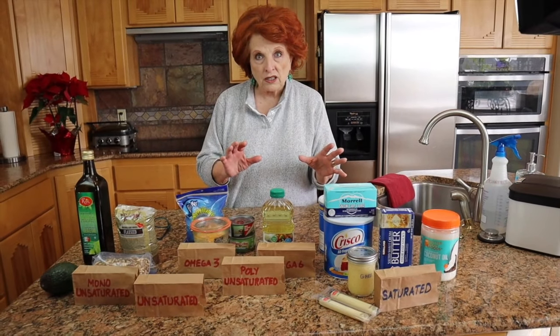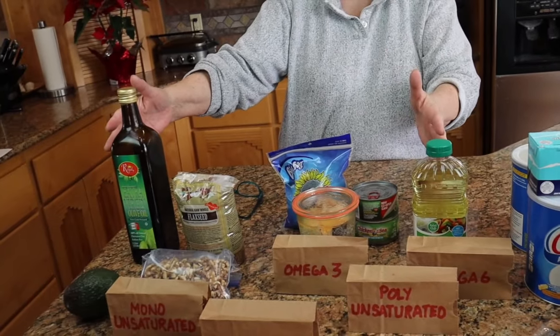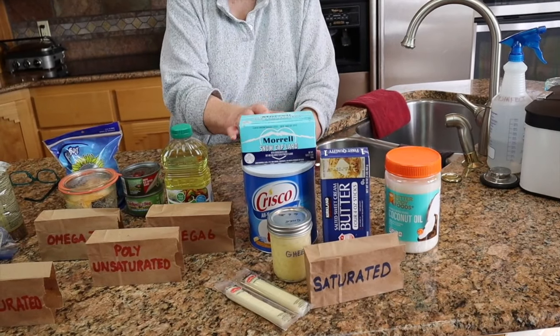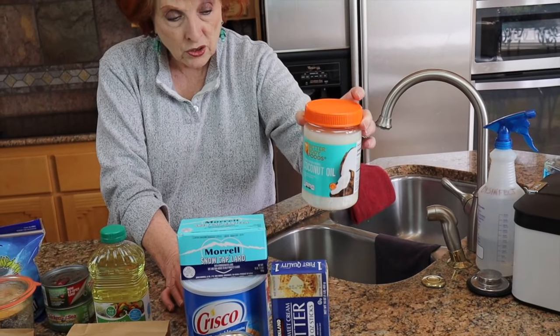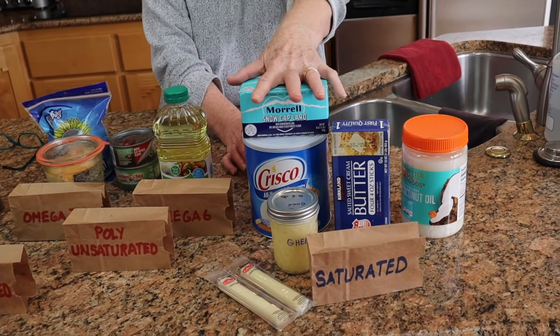All the other fats are laid out here grouped according to how they are classified. Saturated fats are over here and unsaturated fats are over there, subdivided further. Saturated fats have really tight bonds and they are solid at room temperature. Most of these are animal fats, except for coconut oil and palm oil, which come from plants but are also saturated because they are solid at room temperature. Butter, cheese, lard, and shortening are all saturated fats.